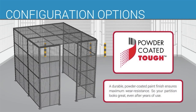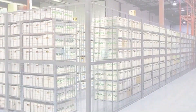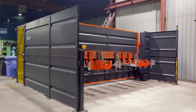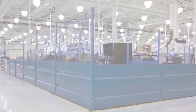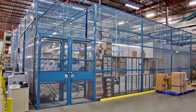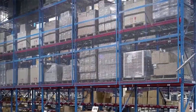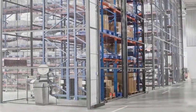A durable, powder-coated paint finish ensures maximum wear resistance, so your partition looks great even after years of use. At Kogan, we don't simply optimize space — we transform it to work harder and better for you. Developed by Kogan over 50 years ago, our partitions have stood the test of time and continue the tradition of superior quality, functional design, and structural integrity that has made us an industry leader.